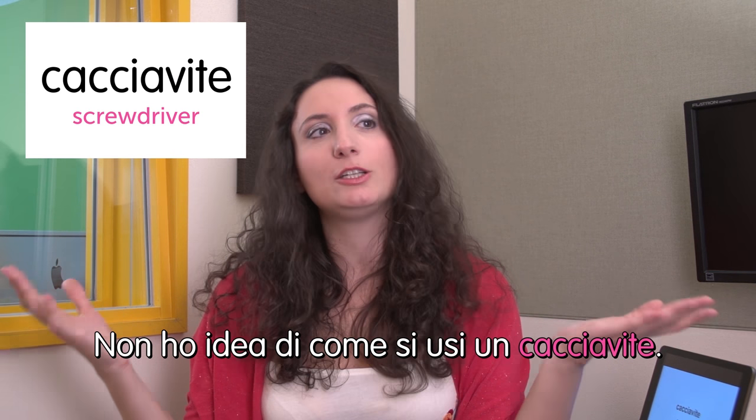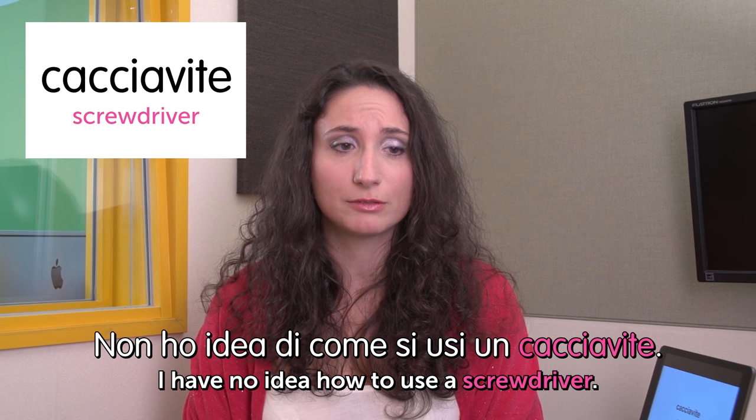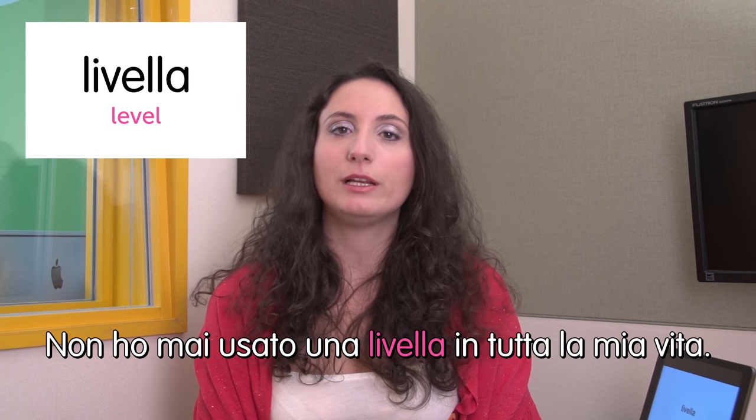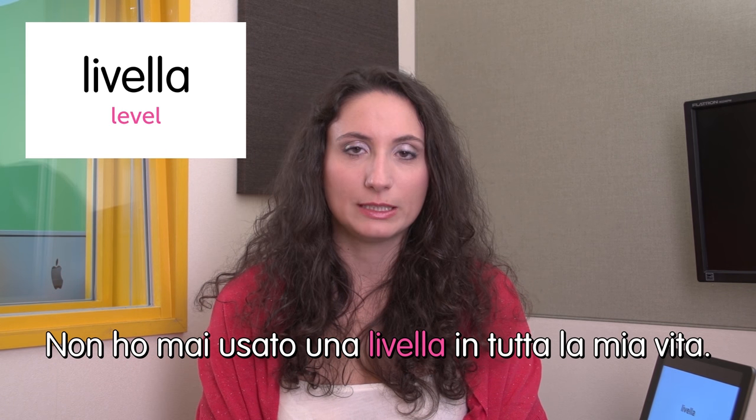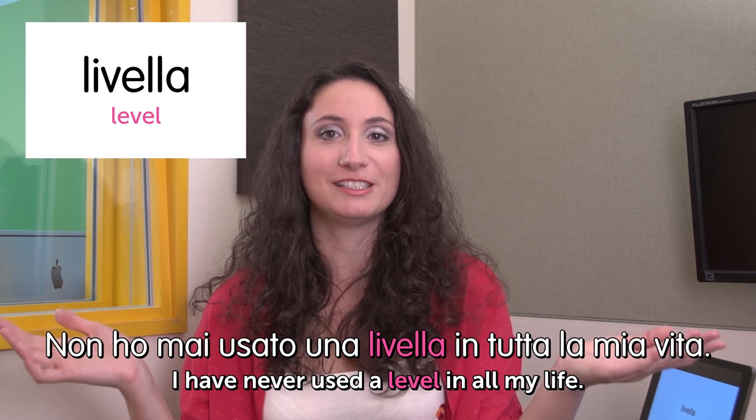Ciao, this is Ilaria and welcome to Italian Weekly Words. Today's theme is home tools. First word: cacciavite — screwdriver. Non ho idea di come si usi un cacciavite. I have no idea how to use a screwdriver. Next word: livella — level. Non ho mai usato una livella in tutta la mia vita. I've never used a level in all my life. By the way, there is a very famous poem in Italy called La Livella — check it out on the internet.